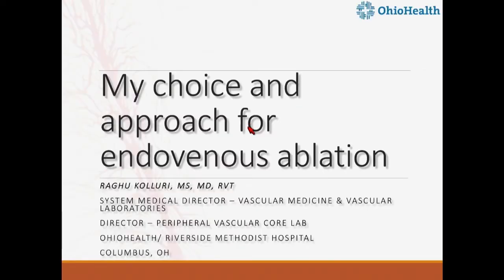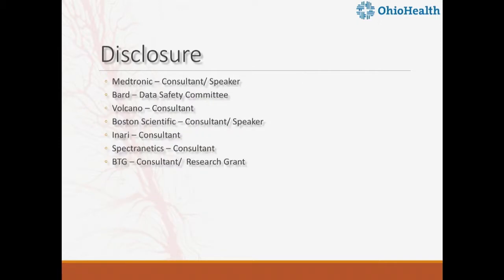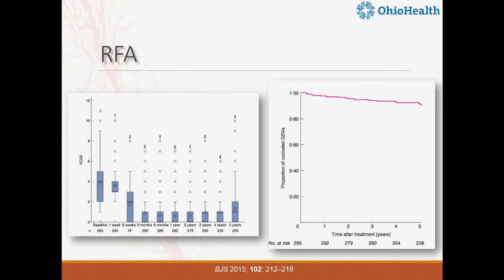My talk is on choice and approach — my choice and approach for endovenous ablations. These are my disclosures: I consult with a few companies involved in venous technologies. What I'm going to do is give you a heads-up on the current state of technologies in superficial venous interventions and then explain what my choice is.